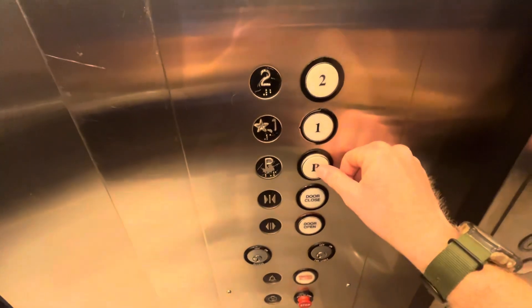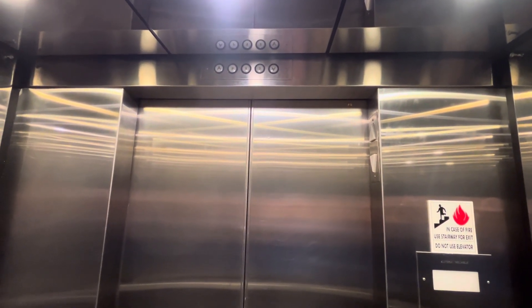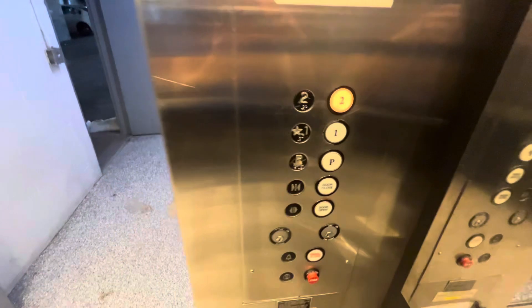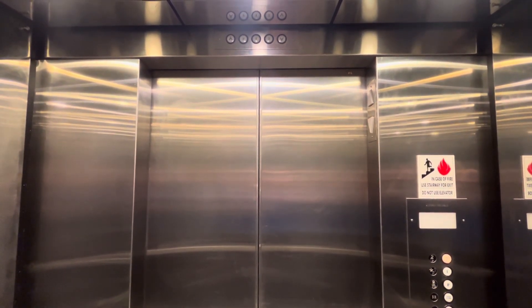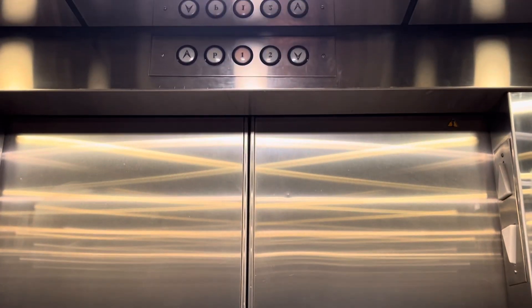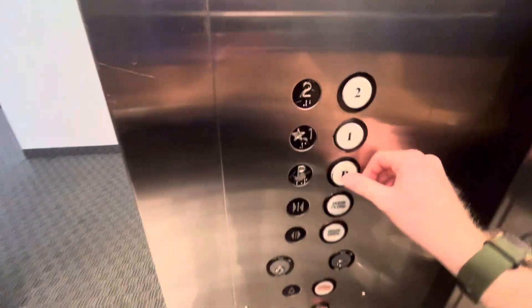Start off by going down to the basement here. Let's get out of the parking again.